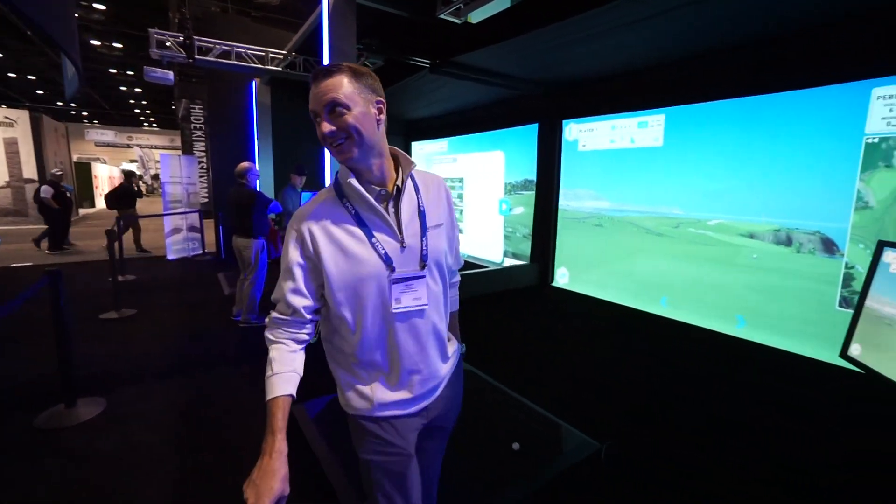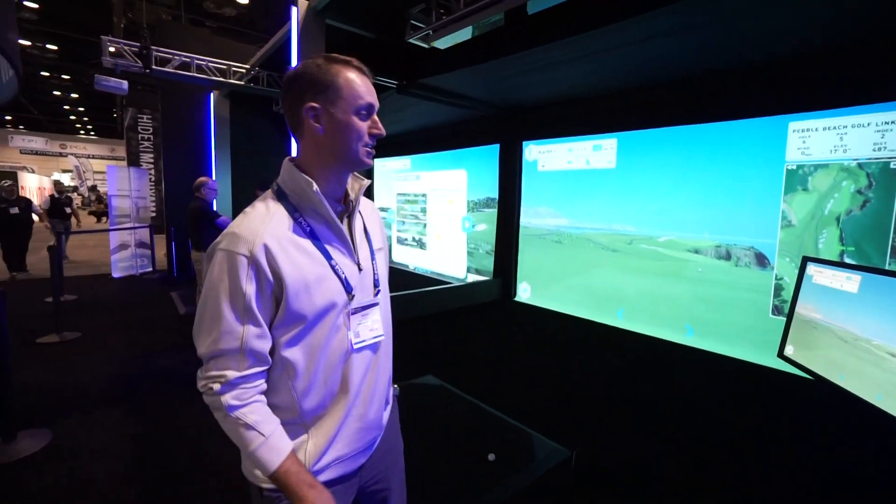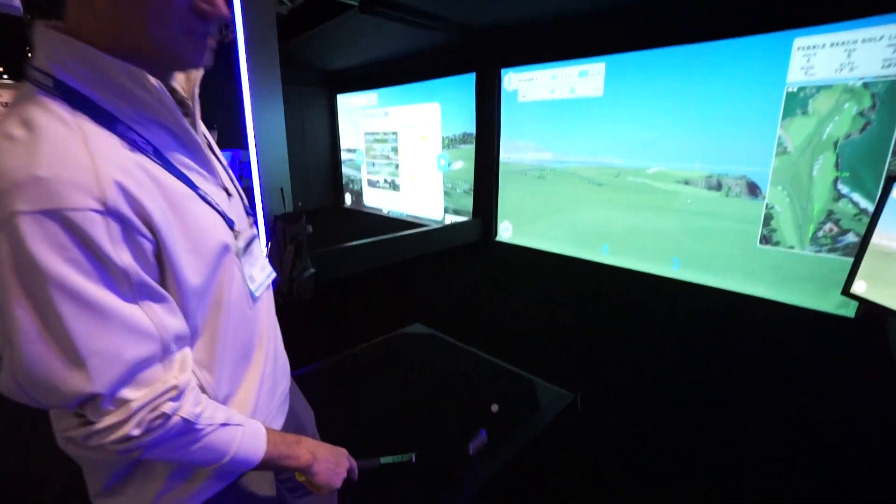It's Friday afternoon, guys. It's been a long show, but a very successful show for Foresight. As you can see in this bay, there's no technology on the ground — no technology.